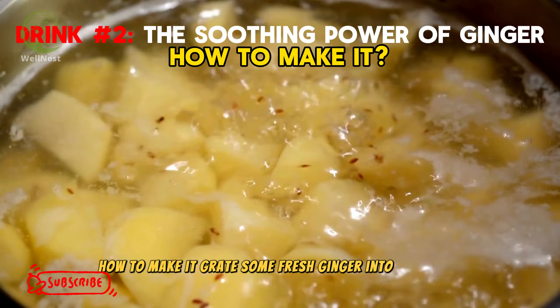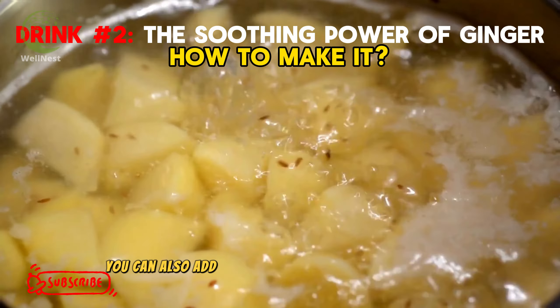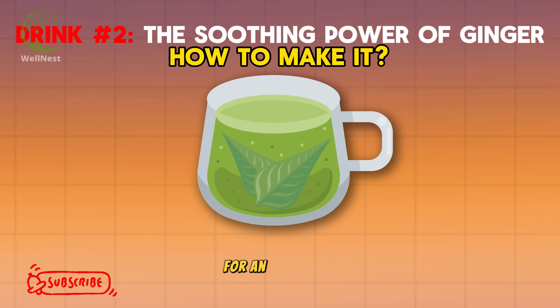How to make it: Grate some fresh ginger into hot water and let it steep for 10 minutes. Strain and enjoy. You can also add ginger to your favorite herbal tea for an extra kick.